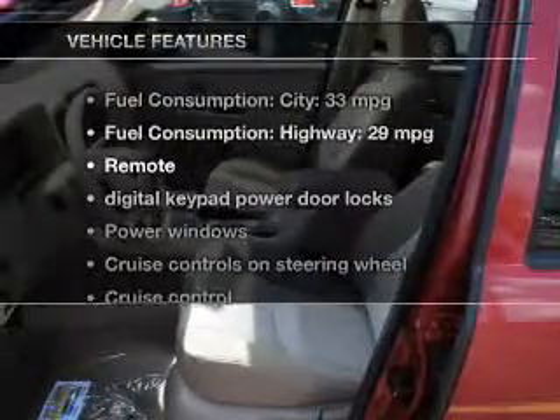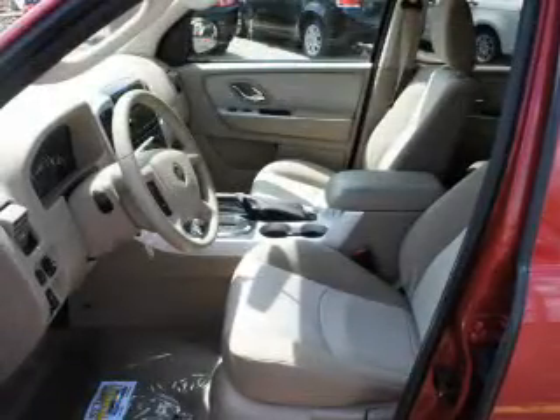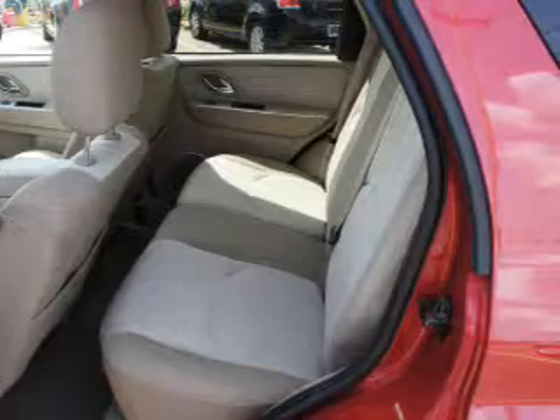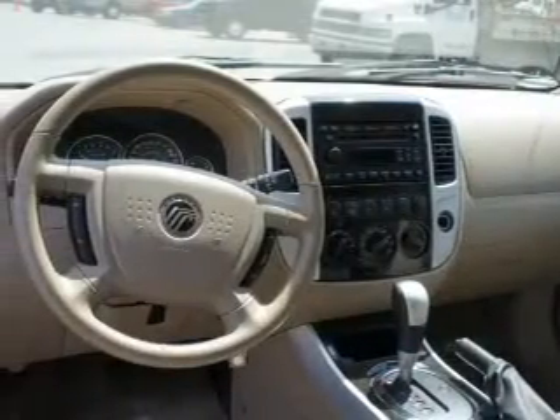And with these notable features, you won't want to miss out on the opportunity to own this amazing ride. Power door locks. Power windows. Cruise control. An AM FM stereo with multi-disc CD player. A satellite radio. Power mirrors. An alarm system.